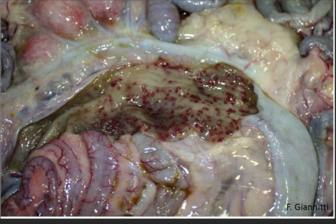Here is another great picture — published by Dr. Federico Giannetti, working at California Animal Health Service with Dr. Uzal — showing yersiniosis in a goat, with focal areas of necrosis and hemorrhage in the intestine.